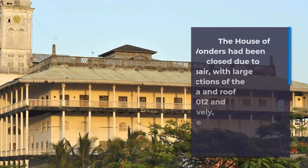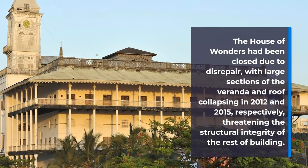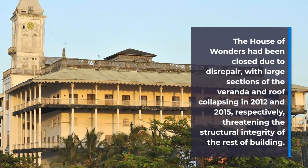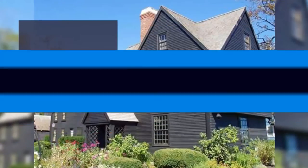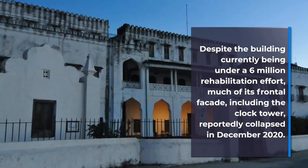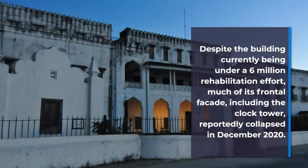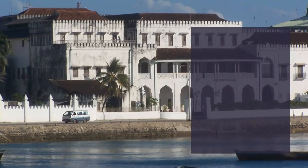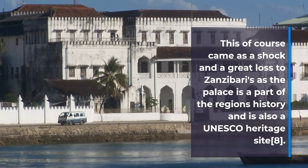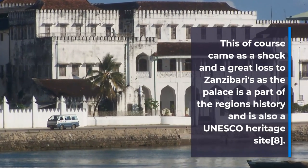Two sections behind the building's walls collapsed in 2012 and 2015 respectively, threatening the structural integrity of the rest of the building, and the museum has since moved to another location. Despite the building currently being under a 6 million dollar rehabilitation effort, much of its frontal façade, including the clock tower, reportedly collapsed in December 2020. This came as a shock and a great loss to Zanzibar, as the palace is a part of the region's history and is also a UNESCO World Heritage site.